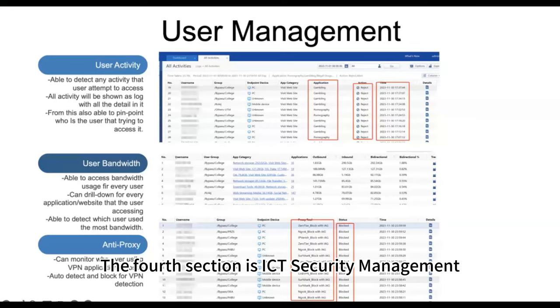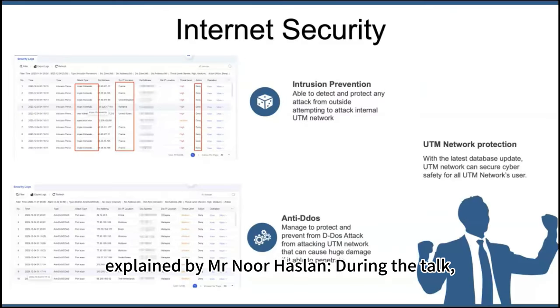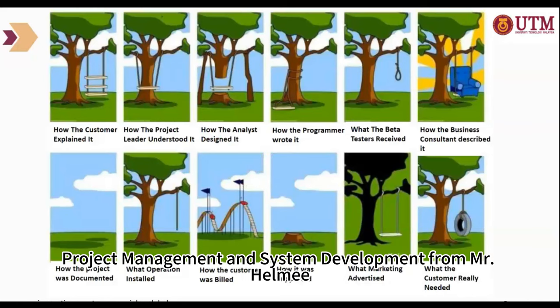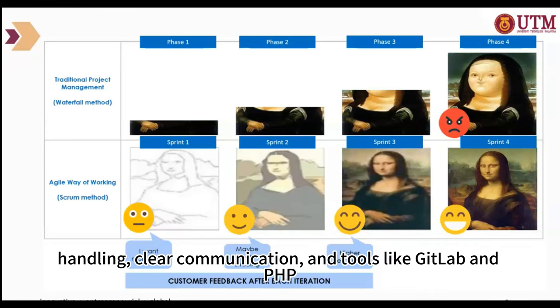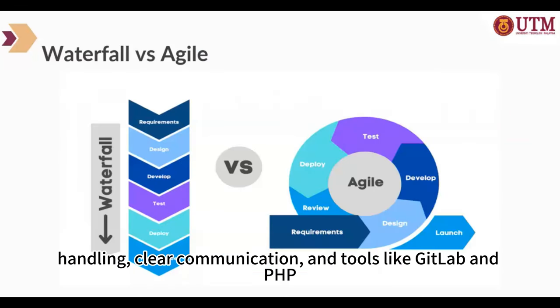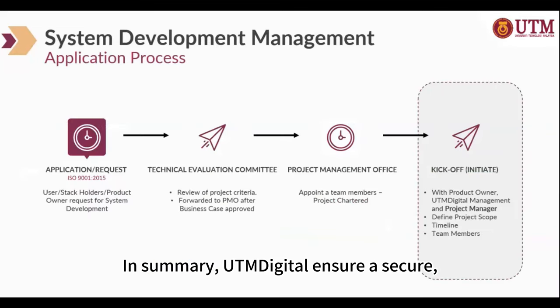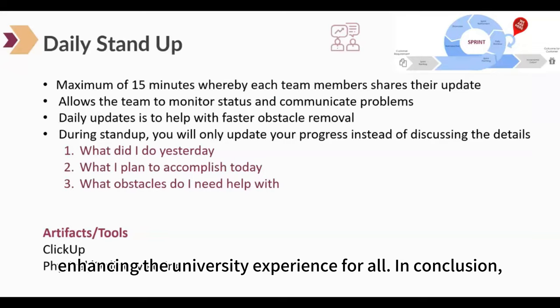The fourth section is ICT Security Management, explained by Mr. Noh Haslan. During the talk, robust security measures and a powerful Security Operations Center were highlighted to safeguard data and personal information. Project Management and System Development was covered by Mr. Helmy. We gained insights on effective project handling, clear communication, and tools like GitLab and PHP. In summary, UTM Digital ensures a secure, efficient, and innovative digital environment, enhancing the university experience for all.